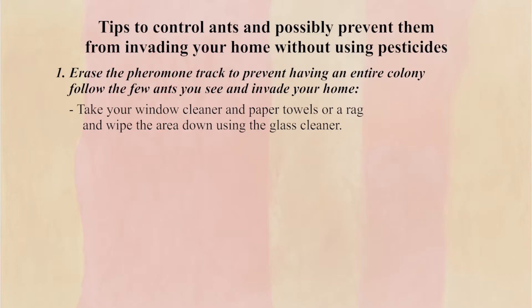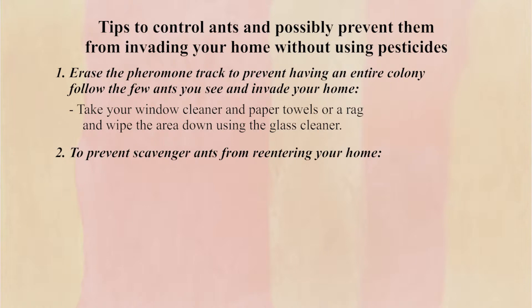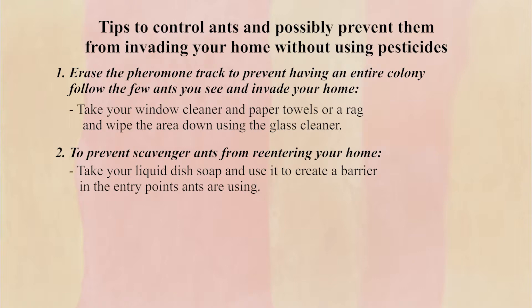However, it does not prevent scavengers from re-entering and laying down a new pheromone track. To prevent scavenger ants from re-entering your home, take your liquid dish soap and use it to create a barrier at the entry points ants are using.